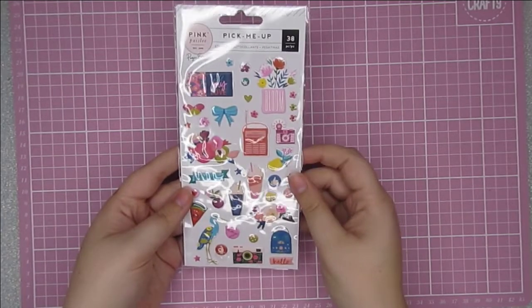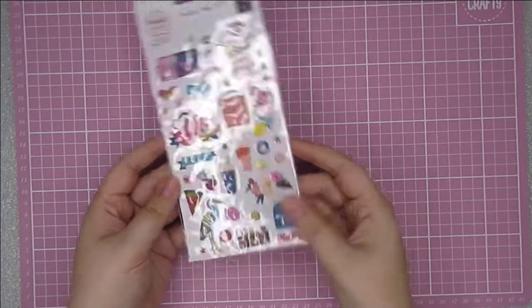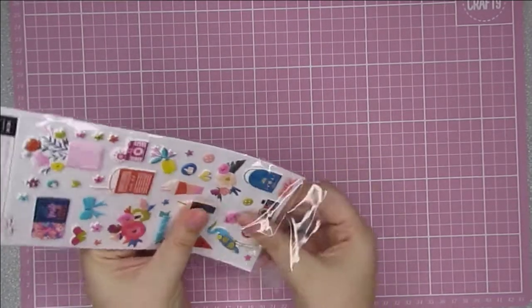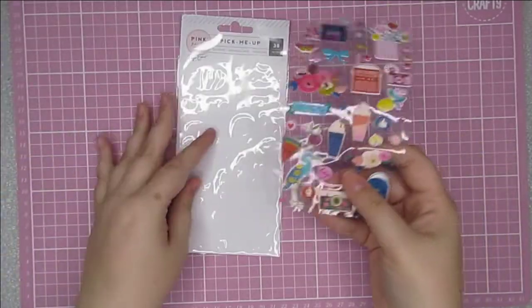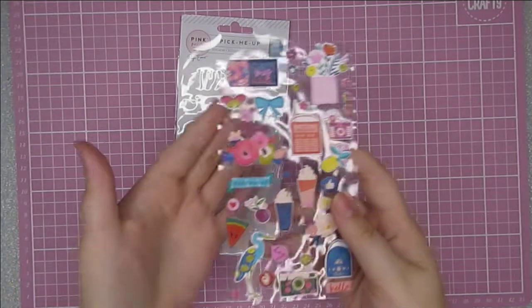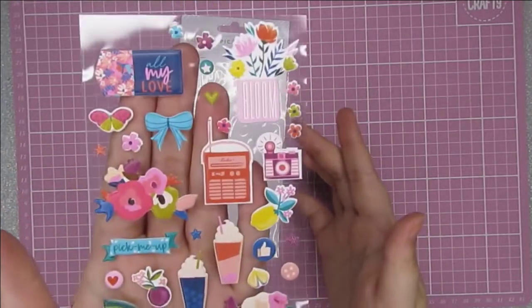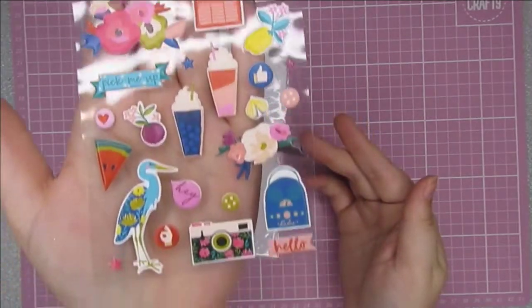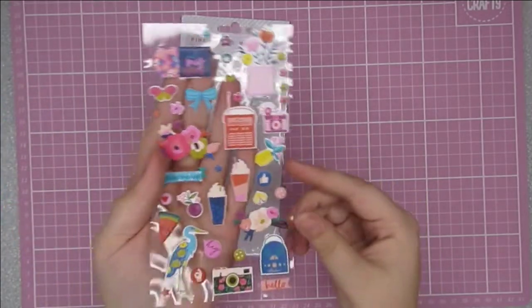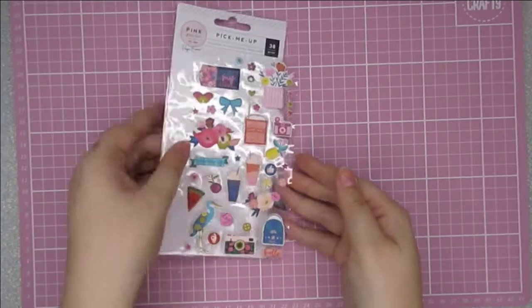So this is the Pink Paisley Pick Me Up Puffy stickers. I thought they were gorgeous. I actually picked up two packs of these — one for me and one to gift to a friend. I love that they can be used on pretty much anything and the colours are beautiful. So I grabbed two packets of those.